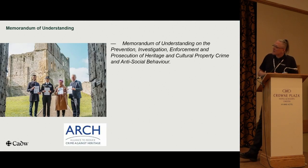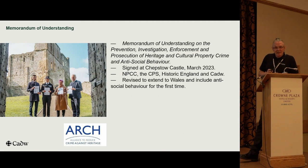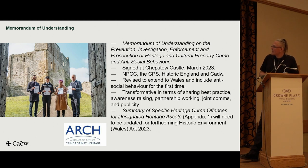The heritage crime MOU was signed at Chepstow Castle in March last year. CADU has been included for the first time, and it was revised to extend to Wales and to include antisocial behaviour for the first time. It's been transformative in terms of how we approach heritage crime and the support we get from other organisations. The good news is we also have the Historic Environment Wales 2023 Act, which is coming into force later this year, and Appendix 1 — that summary of all heritage crime offences — will need to be updated and retranslated to reflect all the new provisions in the Act.